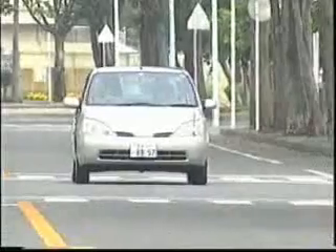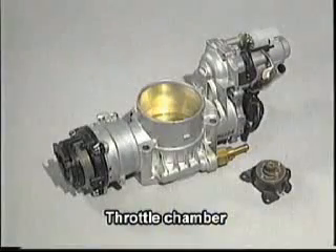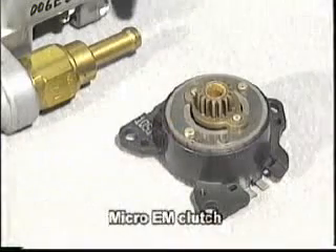Electronic throttle control functionality is one of the newer technologies of modern vehicle engineering. Ogura electromagnetic micro-clutches are being used for chamber control.